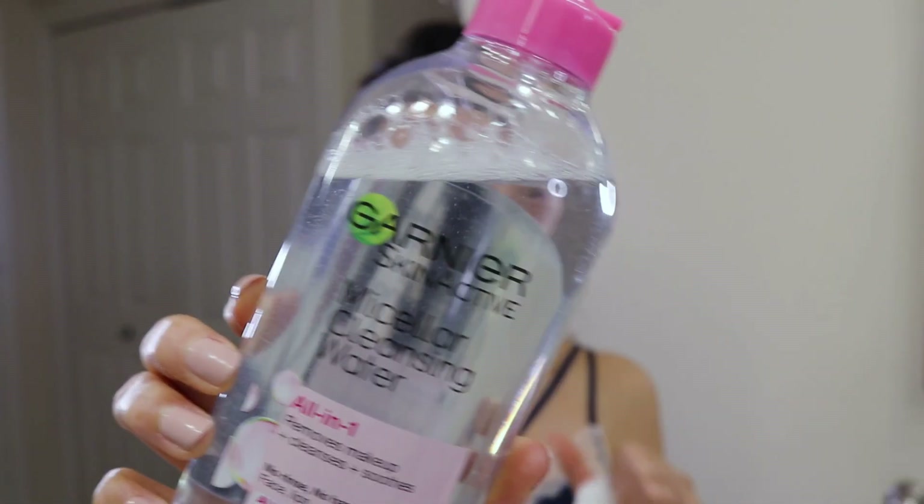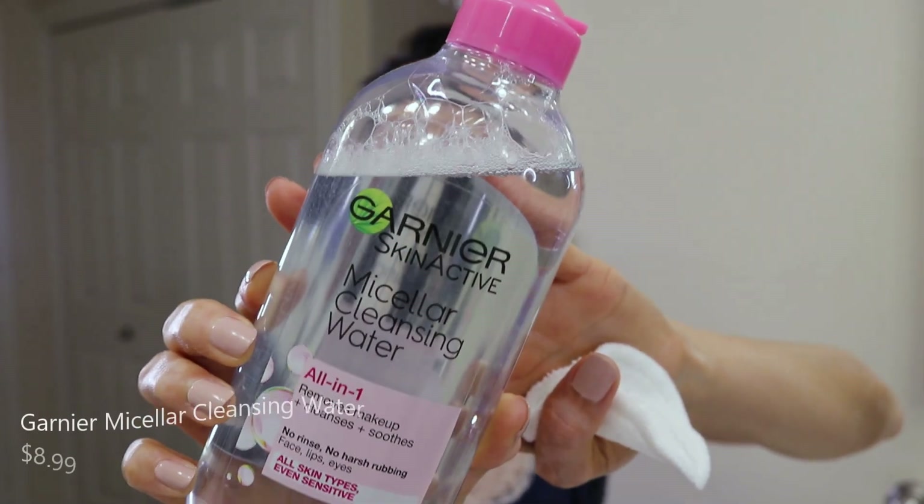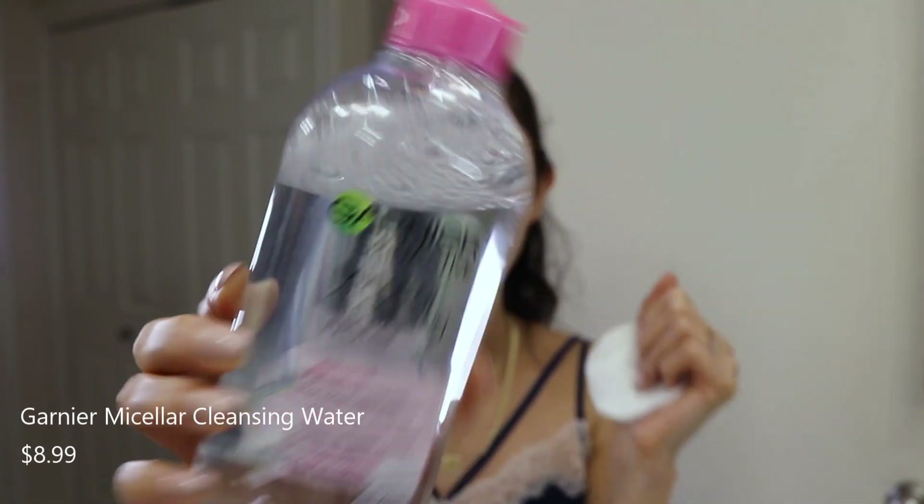That's how I start my nighttime skincare routine — removing all my makeup in the shower. Whenever I get out of the shower, I like to do a double cleanse because the cleanser is great for makeup removal, but on days I didn't wash my hair there's always a little bit of bronzer remaining near the hairline. So I always use a second cleanser — the Garnier Micellar Cleansing Water.